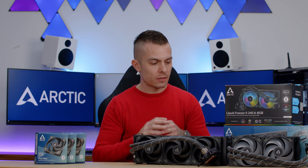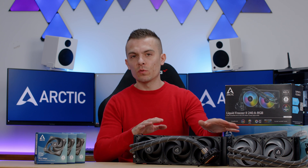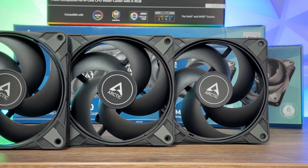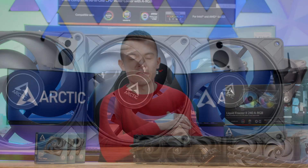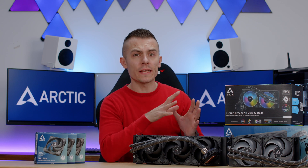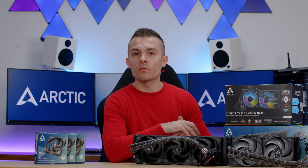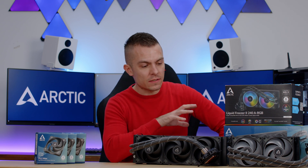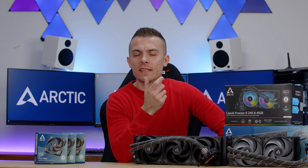This is going to be a quite interesting test and benchmark because I'm going to run both 240 and 360 stock, and then run both again with Arctic P12 Max fans. The tests will be done on AMD Ryzen 9 7900X in AIDA 64 Extreme Edition and Cinebench R23. All tests run for 10 minutes at an ambient temperature of 23°C. The fan speed on each configuration — stock and P12 Max — will be set to 65%.